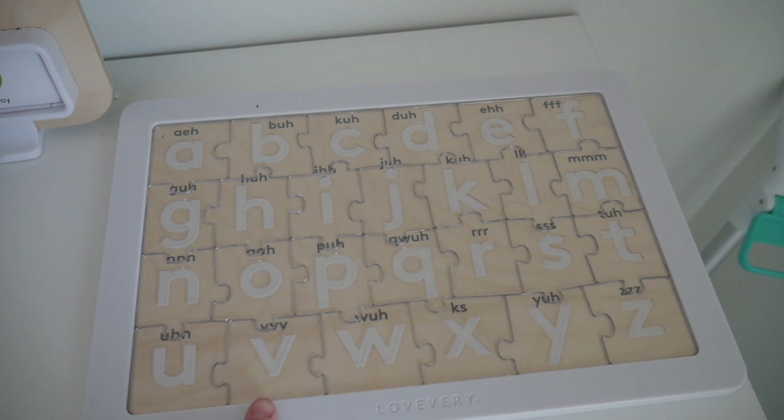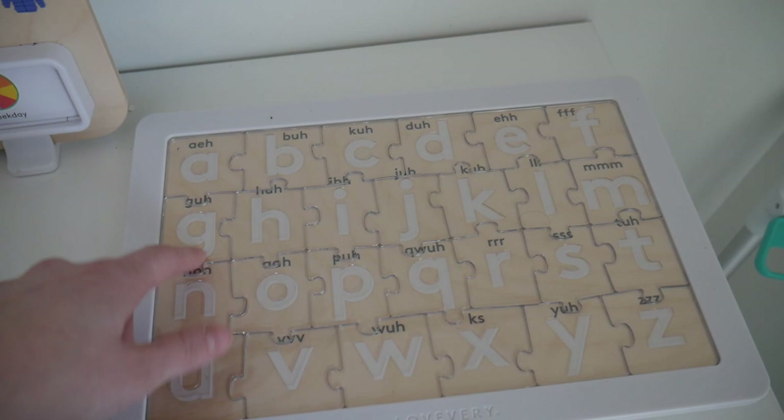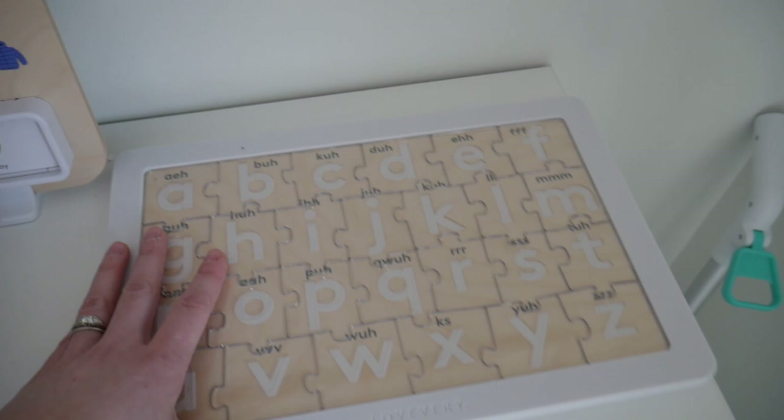I have this Love Every puzzle and we really love it. It's great because it has all of the letters and their sounds on it, and on the other side it has animals so kids can match the letters to the animals. That's really helpful for my son who is in preschool right now.